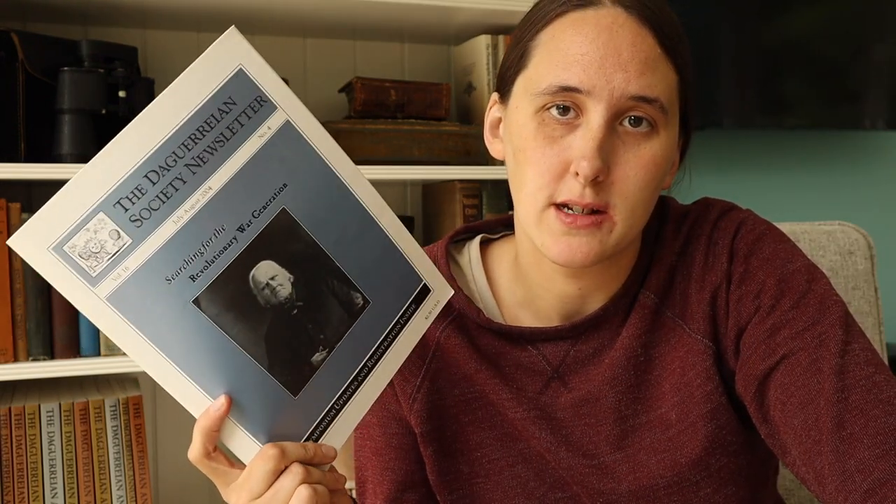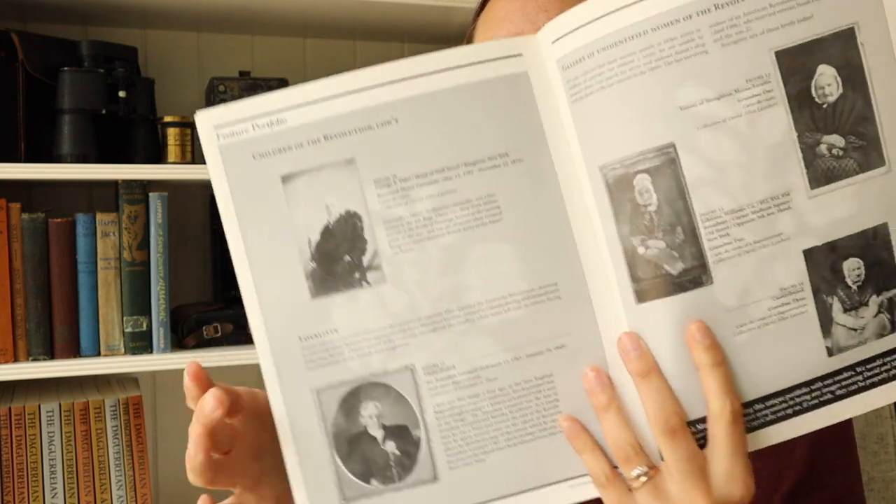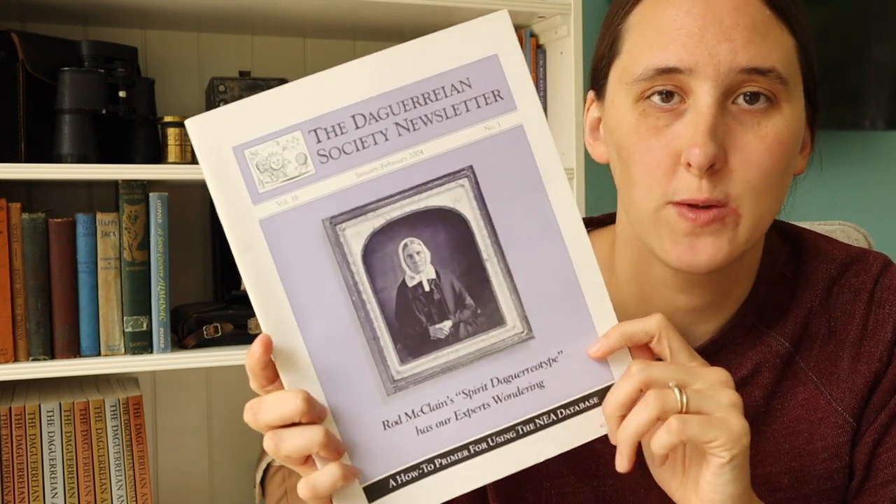They have a newsletter — it's digital now but with some interesting articles. One has an article on the search for a revolutionary war generation, with images of people identified as having fought in the Revolutionary War or who were the children of revolutionary war soldiers. It's got a lot of images of daguerreotypes and some carte de visites.